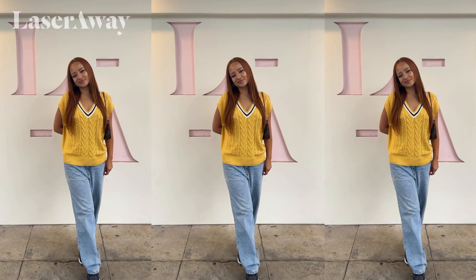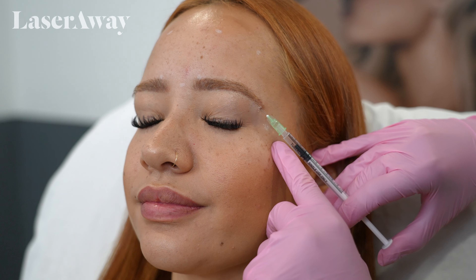Hi guys, I am back here at LaserAway. I'm super excited — I'm getting a touch-up on my Botox, very much so needed. So come on and follow me to watch the process.